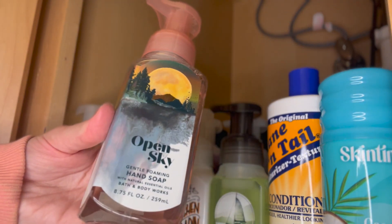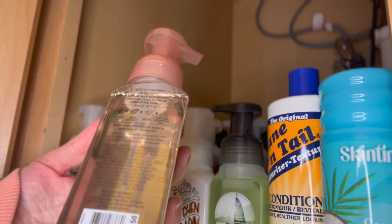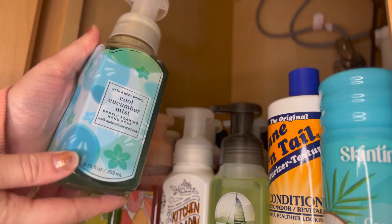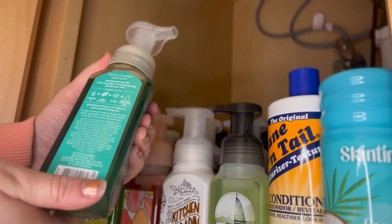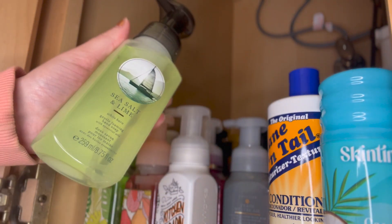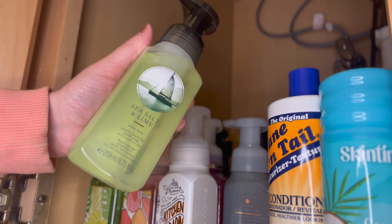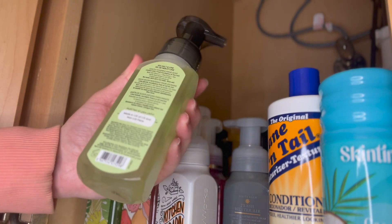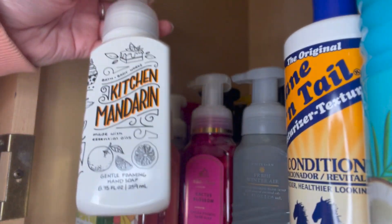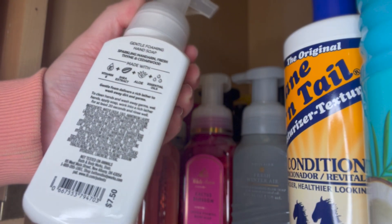Next I have Open Sky, with fragrance notes of fresh air, wild blackberries, soft violet, and a cloud of comforting vanilla. Then we have Cool Cucumber Mist — I love the packaging on this. It has fragrance notes of cool cucumber, fresh spearmint, and salt water mist. Next we have Kitchen Lemon. Love this packaging. It has fragrance notes of sparkling mandarin, fresh thyme, and cedarwood.